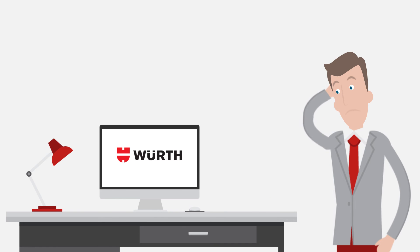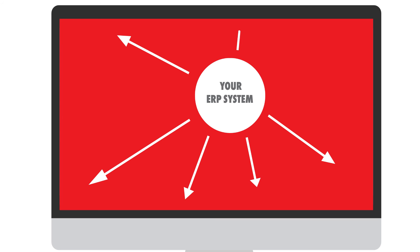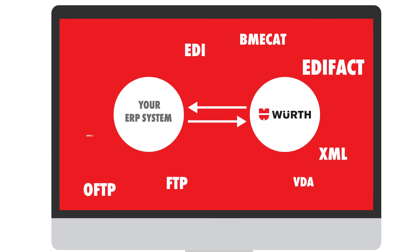So many new systems to get used to? Nope! E2E ensures that you can link your ERP with the Wurt Inventory Management System — for example, with EDI. This way, you always have an overview, your familiar environment, and complete transparency, regardless of whether it's an order, a delivery, or a billing process.